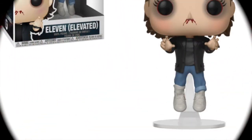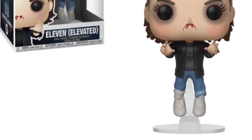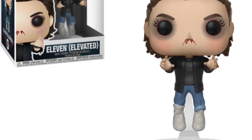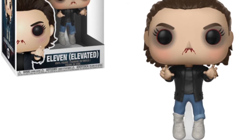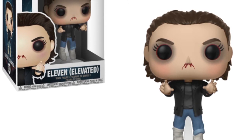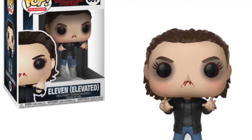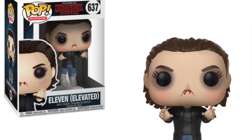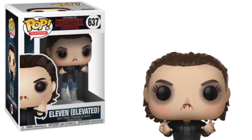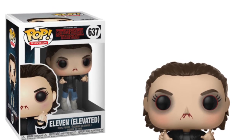First up is Eleven — this is the Elevated 11, a pop based off the final episode of Season Two, which is really cool. I really like the attire and the way the blood's coming out of both nostrils, not just one, showing how much power she's using. She's elevated off the floor, both nostrils are bleeding, and her eyes are all red. I really like the elevation stand — I have a Falcon pop with a similar stand, and I wish they'd use them more. They've also just used it in the Iron Man Infinity War wave.